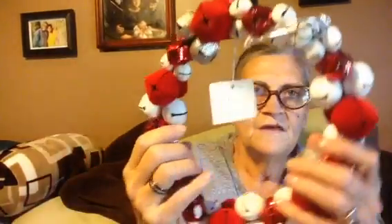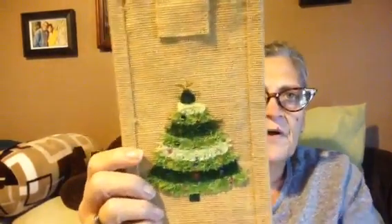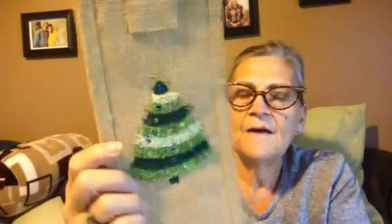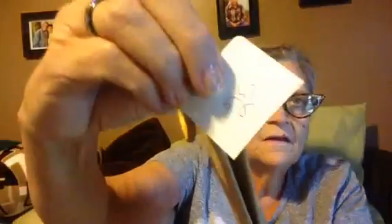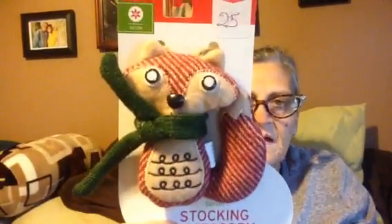I got this big thing of Christmas bells for a dollar. It's on a pretty substantial wire. I thought about taking them off and using them on different projects, but we'll see. I'm not sure how I'll wind up using it. I believe this is a wine bag, but I really love the Christmas tree on it. I don't know what I'll eventually do with it, but it was a quarter so I got it.